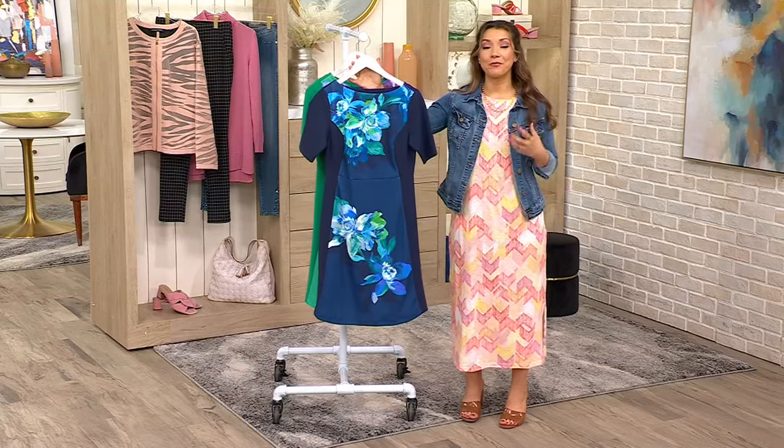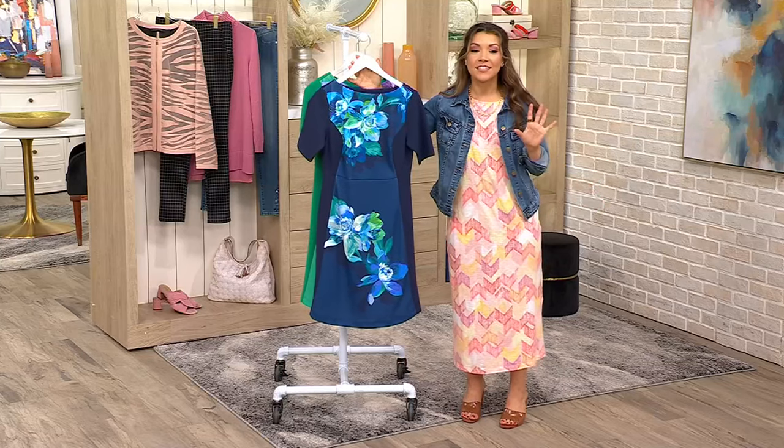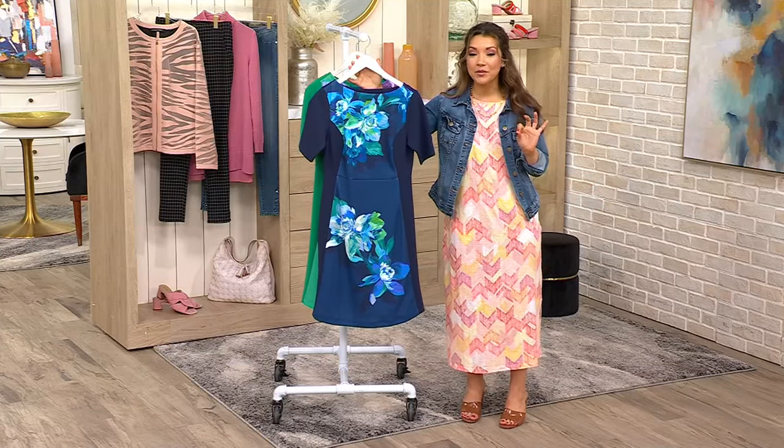So whether you are looking for something for date night, for an afternoon wedding, to wear to a Mother's Day brunch, this is a placement print, elbow-sleeved shift dress.